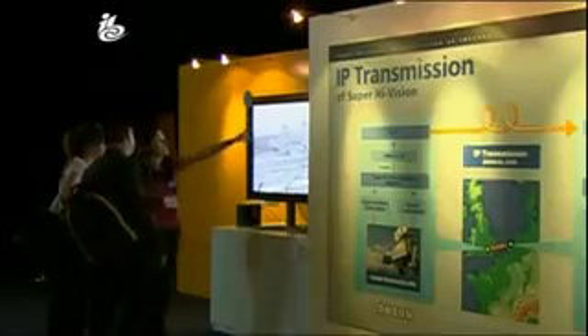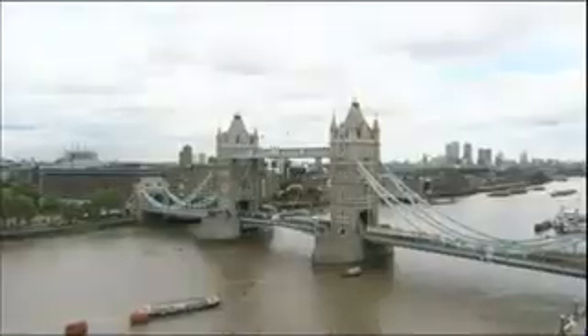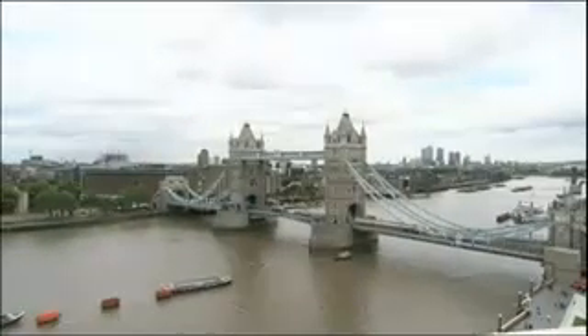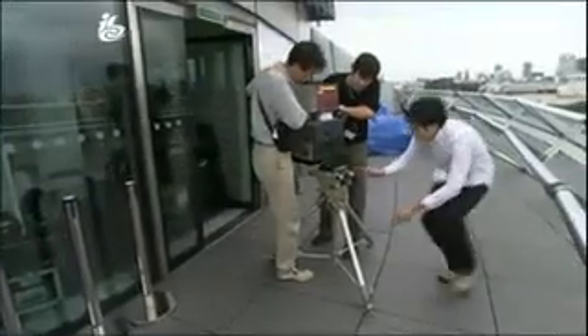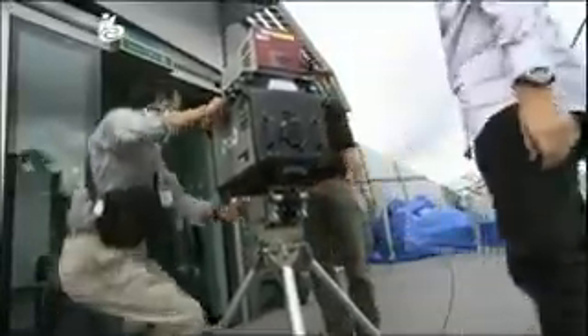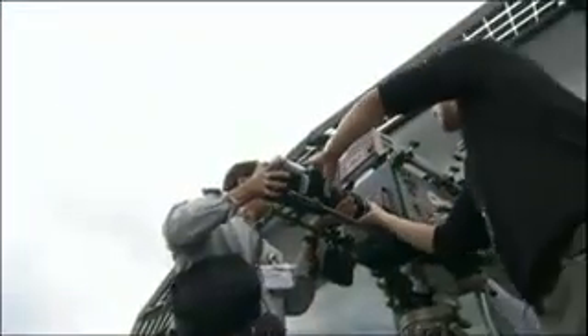The technology first appeared here at IBC two years ago. This time there's another first — pictures are being transmitted around Europe, including a live Super High Vision feed from London. And this is one of only two Super High Vision cameras in the world. Setting it up is definitely a three-man job. It weighs 45 kilos, even without the 5-to-1 zoom lens.